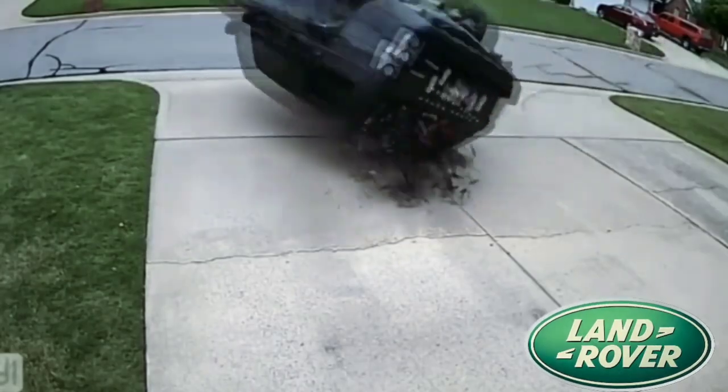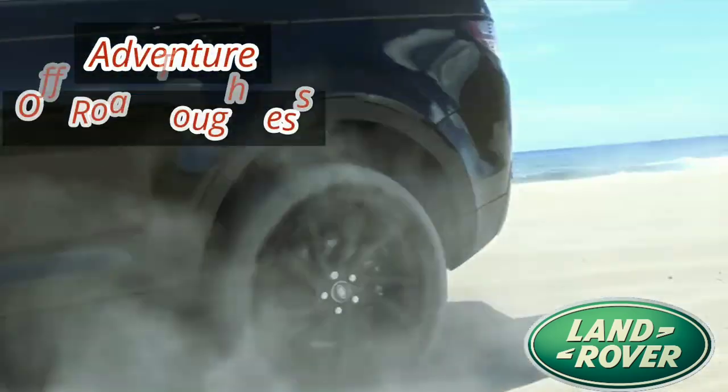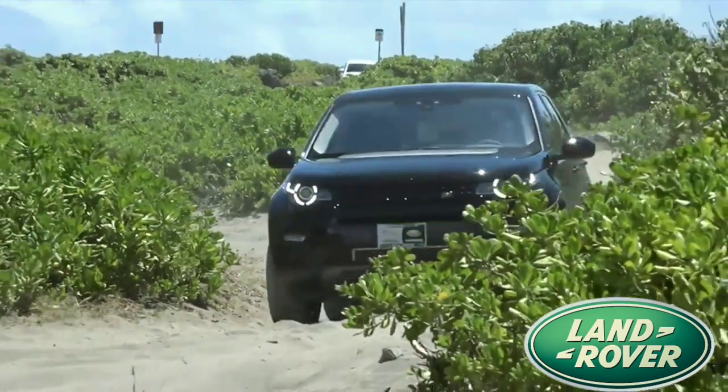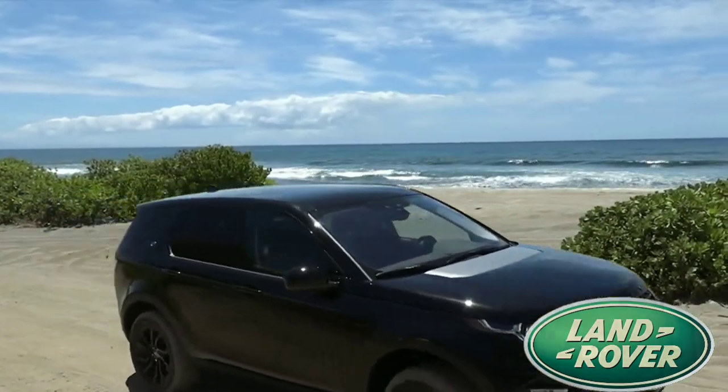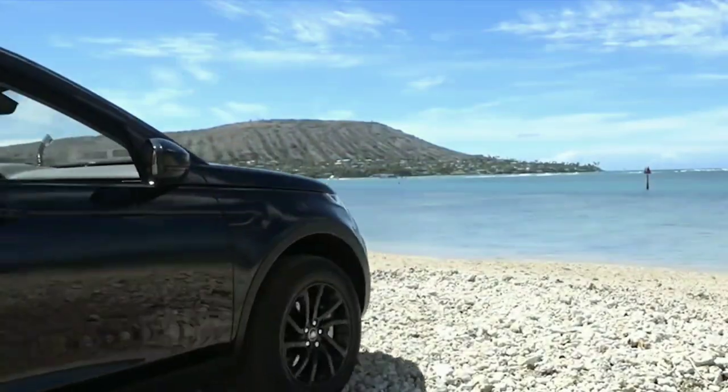However, the brand is never known for its dependability and instead stands for adventure, off-road toughness and luxury. Having said that, one needs a reliable, well-built four-wheel drive if they want to travel to isolated areas with confidence.